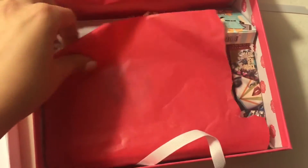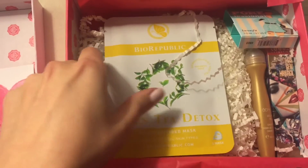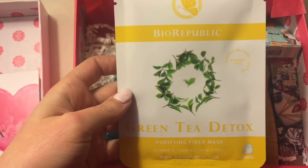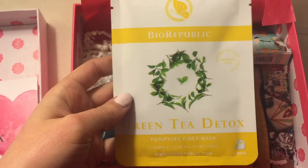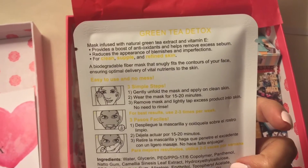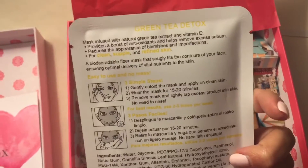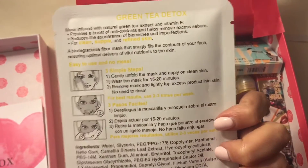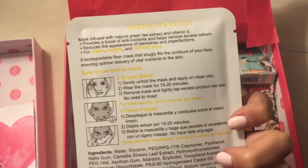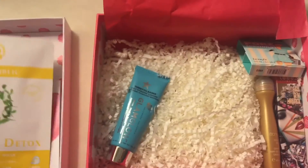This is the box for February. The first thing that catches my eye is this Bio Republic Green Tea Detox — it looks like a purifying fiber mask. It is infused with natural green tea extract and vitamin E, provides a boost of antioxidants, reduces the appearance of blemishes and imperfections for clean, supple and refined skin. I actually really do like masks — I find they are really helpful in boosting my complexion, so I'm probably going to be using this tonight.